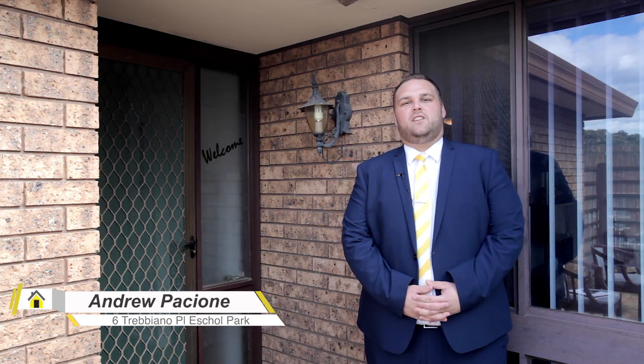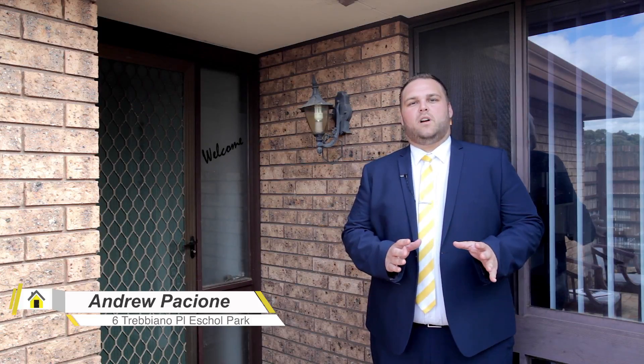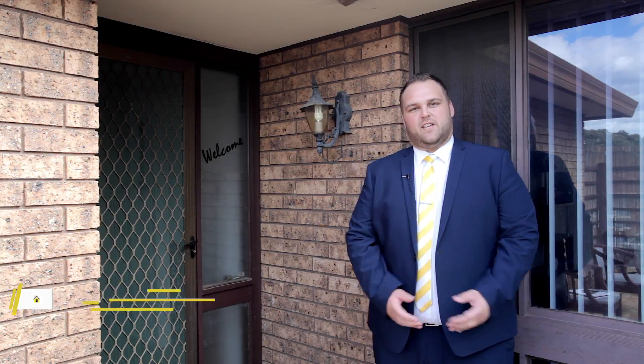Hi, I'm Andrew Piccioni from Ray White MacArthur Group. Today I have the absolute pleasure to introduce number six Trebbiano Place in Erskine Park, located in a whisper quiet street — this is a fantastic family home. Come inside, let's take a look.